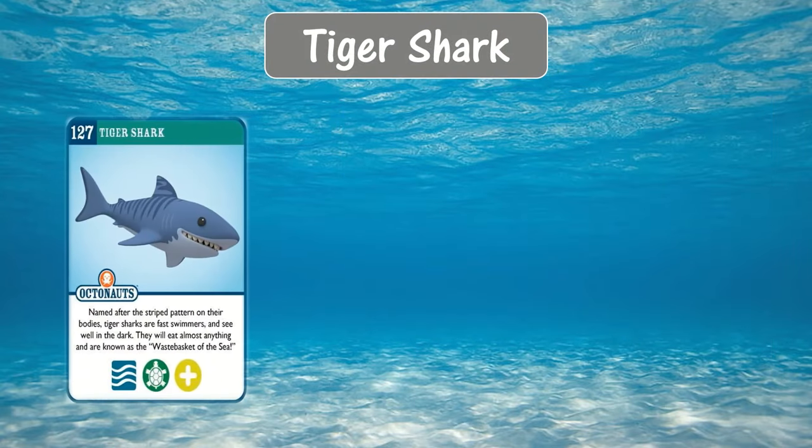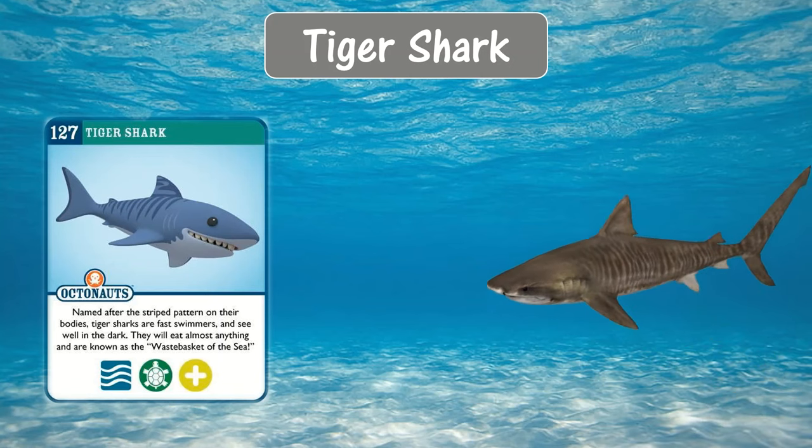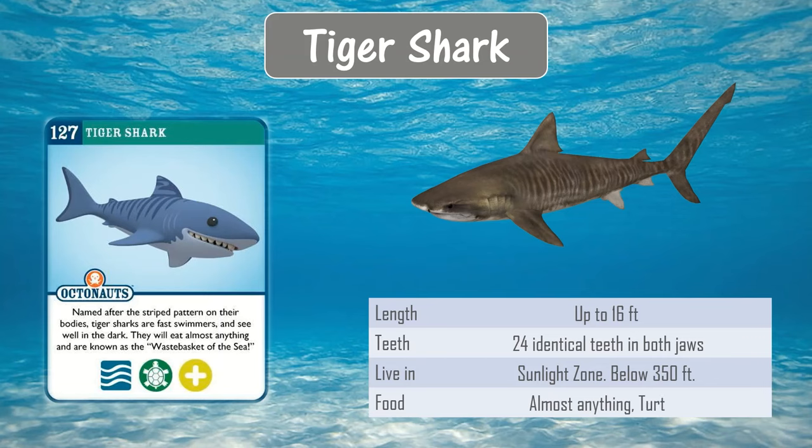Tiger shark. Named after the stripe pattern on their bodies, tiger sharks are fast swimmers and see well in the dark. They will eat almost anything and are known as the wastebasket of the sea. They can grow up to 16 feet in length. They live in the sunlight zone and their favorite food are turtles — loggerhead or leatherback. They have sharp teeth and strong jaws to crack a turtle's shell.